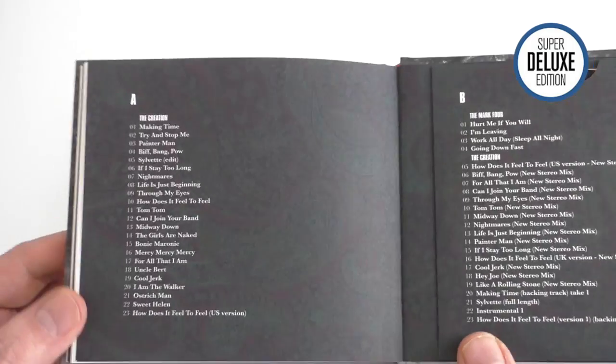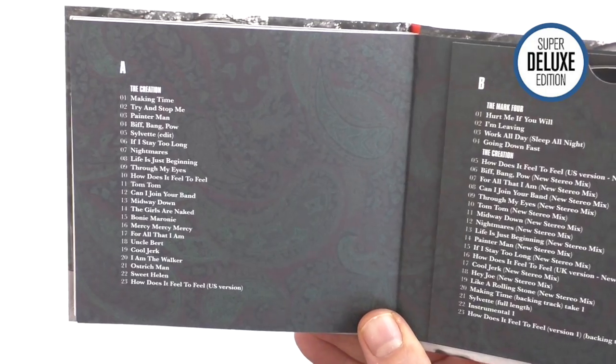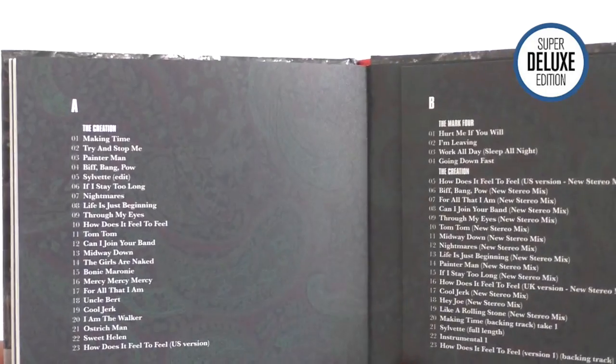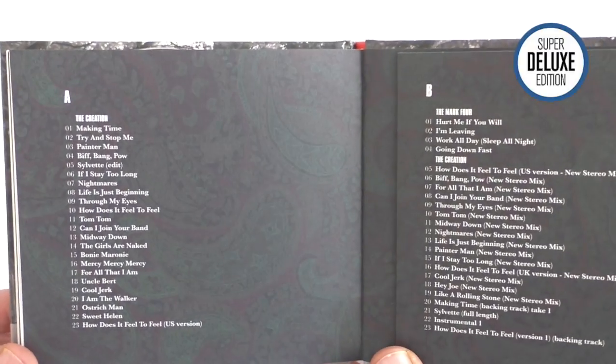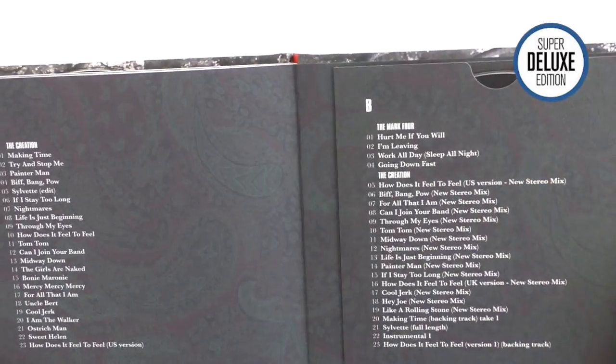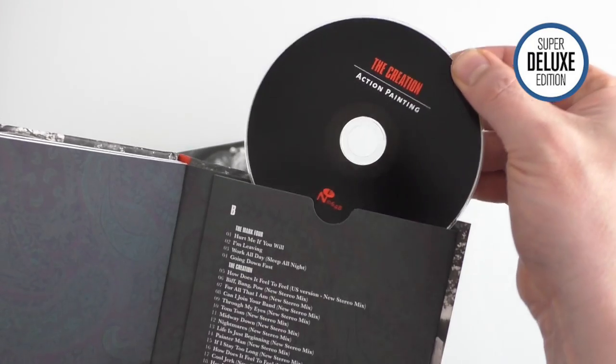In terms of the content, it really limits itself to the 60s stuff. It more or less covers the same ground — the mono mixes and the stereo mixes — as the Demon set. It also touches on the Mark IV, with four tracks from the Mark IV on the second disc here at the back.